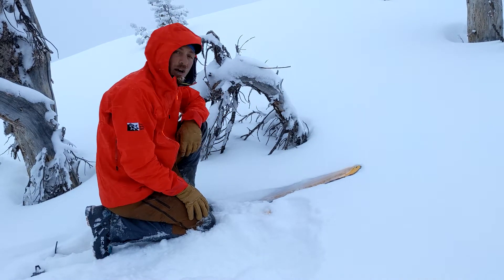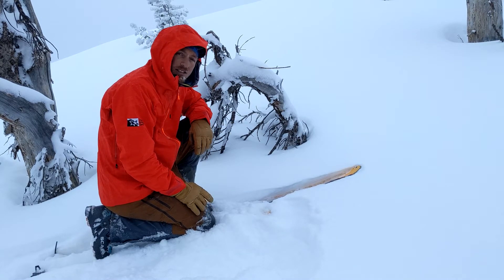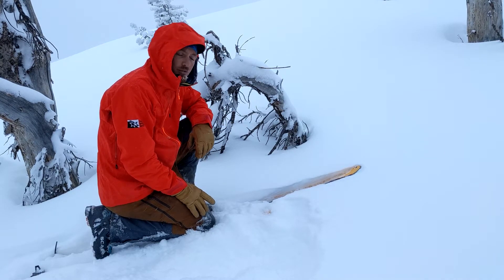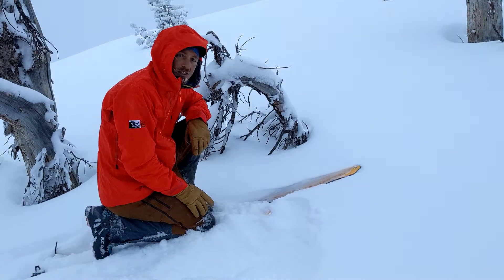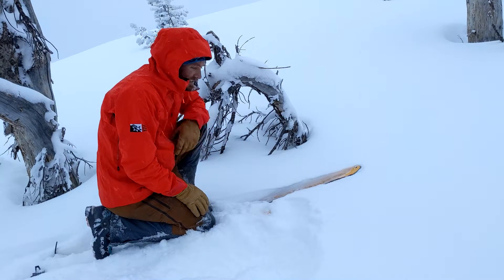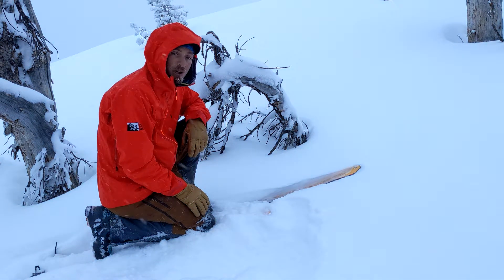Even though it's starting to look real white and wintry out here, there's all kinds of obstacles sitting around — rocks that are just shallowly buried, stumps, trees, all kinds of stuff like that. We've got pretty gnarly early-season coverage, and it's easy to forget about that with the new snow on top, but that stuff is just barely masked right now.